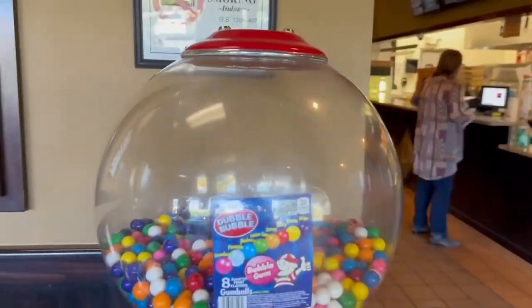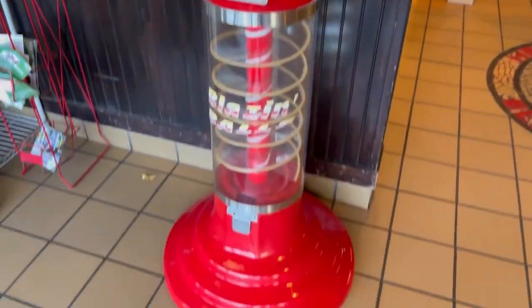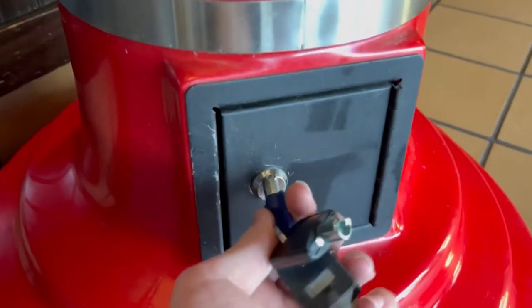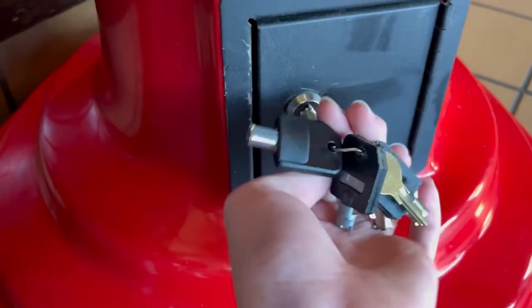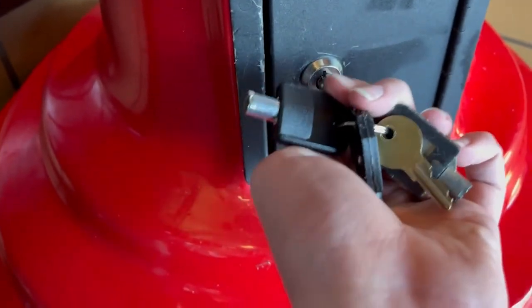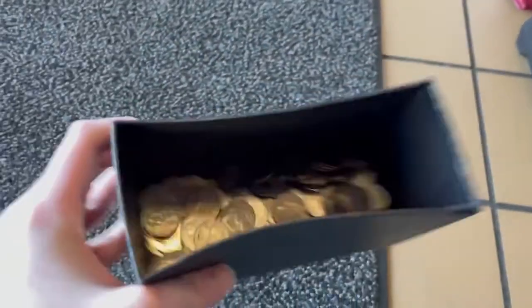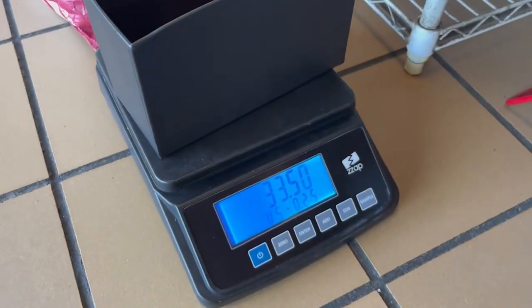Now we are at a pizza restaurant where I have this spiral gumball machine. This is a 45-day collection as well. So we will go ahead pop it open and see how it did. And this machine made $33.50. The product cost was $4.02 for a total profit of $29.48.